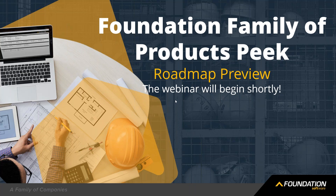Let's go ahead and get started. I want to thank everybody for joining us for today's webinar regarding Foundation's family of products. We're going to be doing a sneak peek of all of our product line roadmaps and give everybody a good solid idea as to what we're going to be working on over the next year and try to set expectations for everyone as to what type of features they'll see coming.